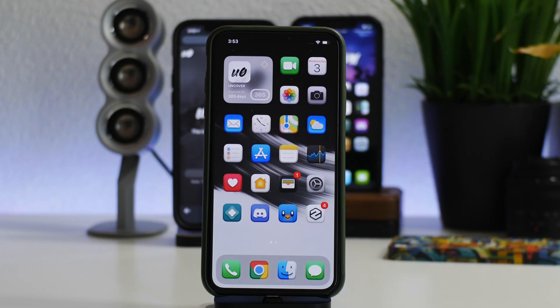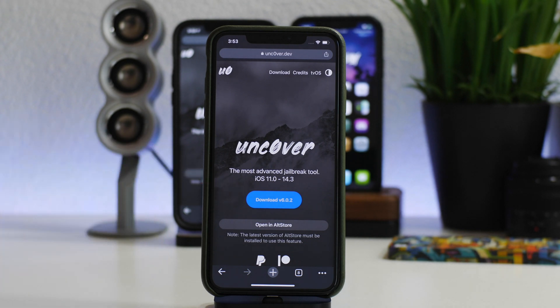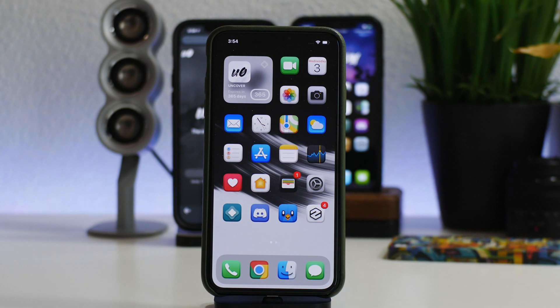What is up guys, Jeremy here, and welcome back to another unc0ver jailbreak update. Version 6.0.2 was released by the unc0ver team, as you guys can see right here. I would highly advise you guys to update your unc0ver jailbreak to this newer version, as it brings more bug fixes and stability improvements. For those of you that have been having issues with apps crashing and stuff like that, hopefully this version makes it even more stable with less bugs.